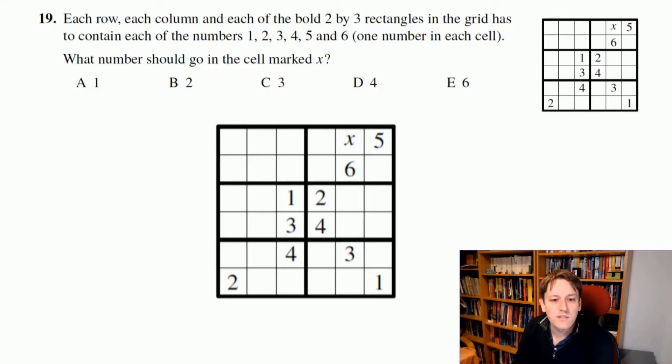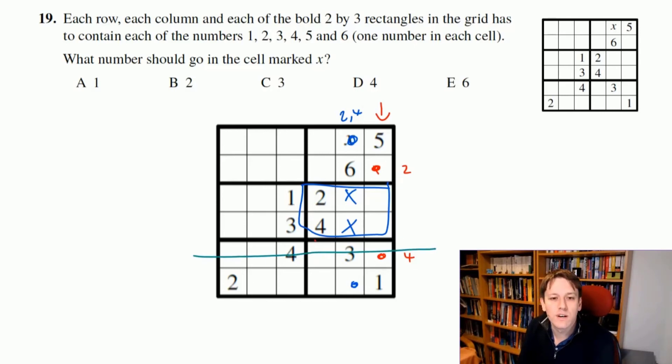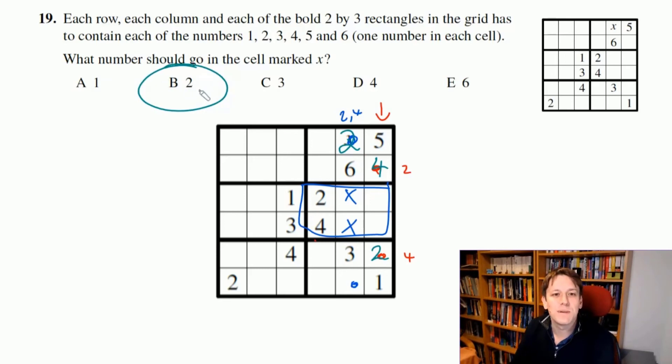The two cells in this column must be a 2 and a 4, since neither appears in the column yet. But they can't go in certain positions because there's already a 2 and a 4 in that box. So these two cells must be 2 and 4 between them, and the same applies to the corresponding pair in the other column. Looking along a row that already contains a 4, the cell in question must be 2. That means x must be 2, so the answer is B.